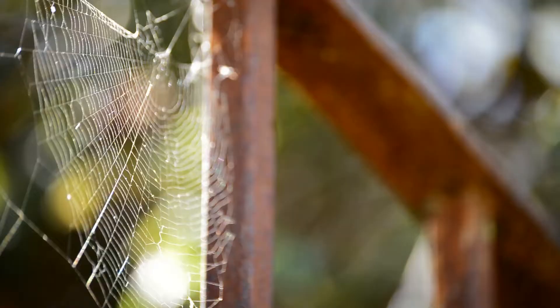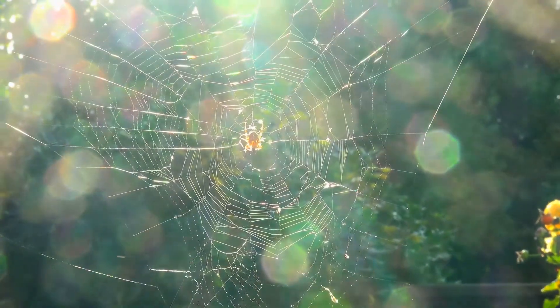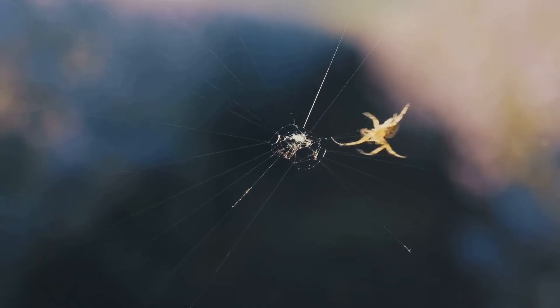Have you ever seen a spiderweb? It often shines with morning dew. It looks so delicate and fine, but it is also very strong. Spiders are the clever creatures who make these amazing silky traps. They are nature's little architects.